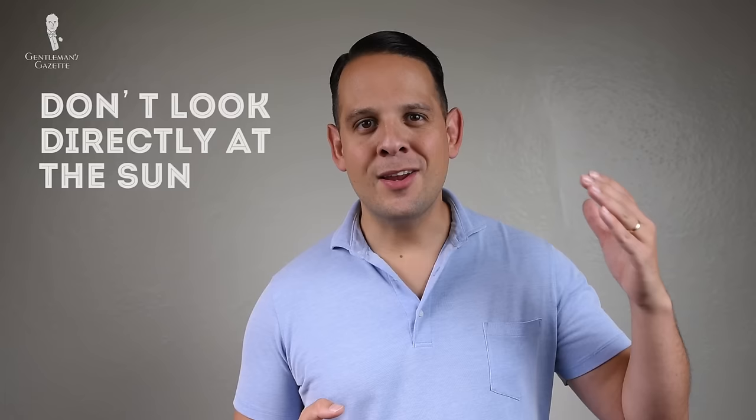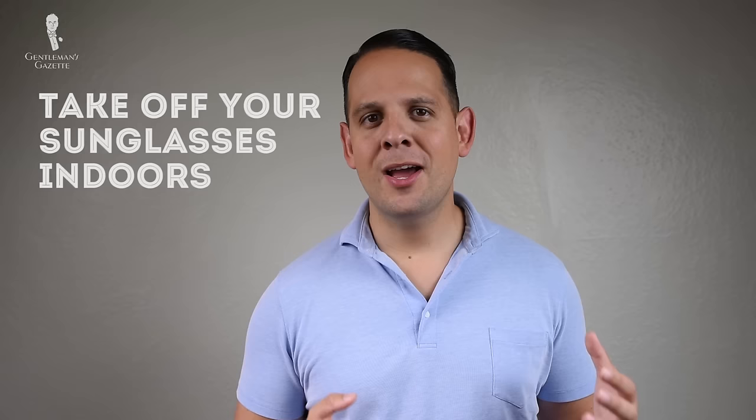Let's talk about sunglass do's and don'ts. First, even though sunglasses filter UV rays and darken the view, you should never look directly into the sunlight because it hurts your eyes. Second, don't wear sunglasses at night unless you have a medical condition because it makes you look like you're trying too hard. Third, take off your sunglasses when you're indoors. I know they can be stylish, however the primary purpose is to protect you from sunlight and indoors you don't have that, so you take them off. It's that simple.